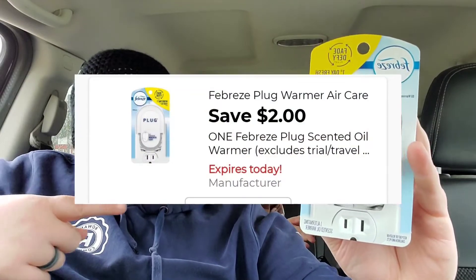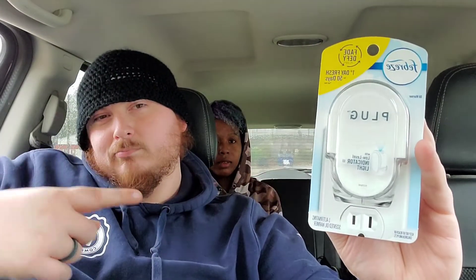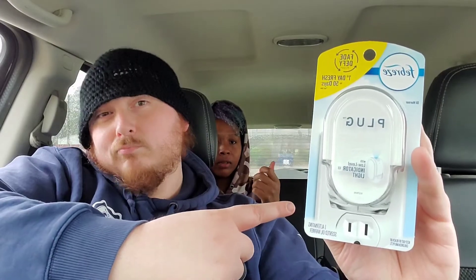You can substitute the Febreze plug-in for the Microban multi-surface cleaner spray. It is also $3.25 and has a $2 off digital coupon, so it'll be the same price and the same discount. If you don't have Febreze, you can substitute with Microban. But Febreze's plug-in is what I got in this scenario.